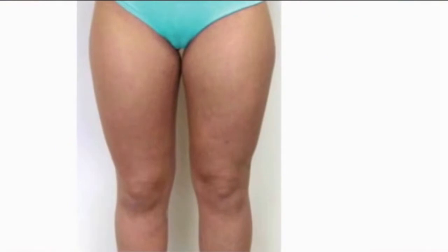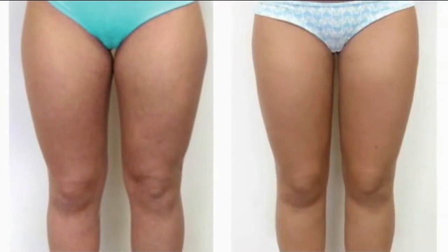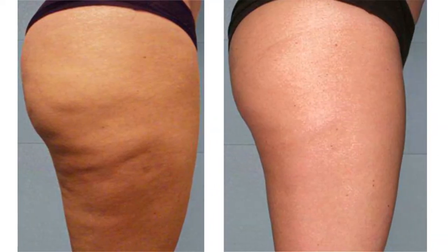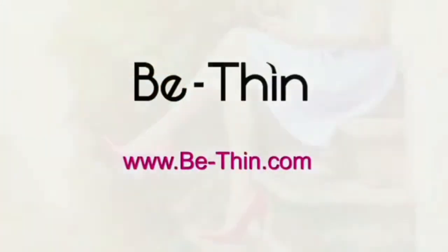Or from thighs like this to thighs like this. Or from a tummy like this to a tummy like this. Or from skin like this to skin like this. Just apply Be Thin Fat Cell Reducing Formula twice a day. If you want to share your features in just weeks, visit BeThin.com today.